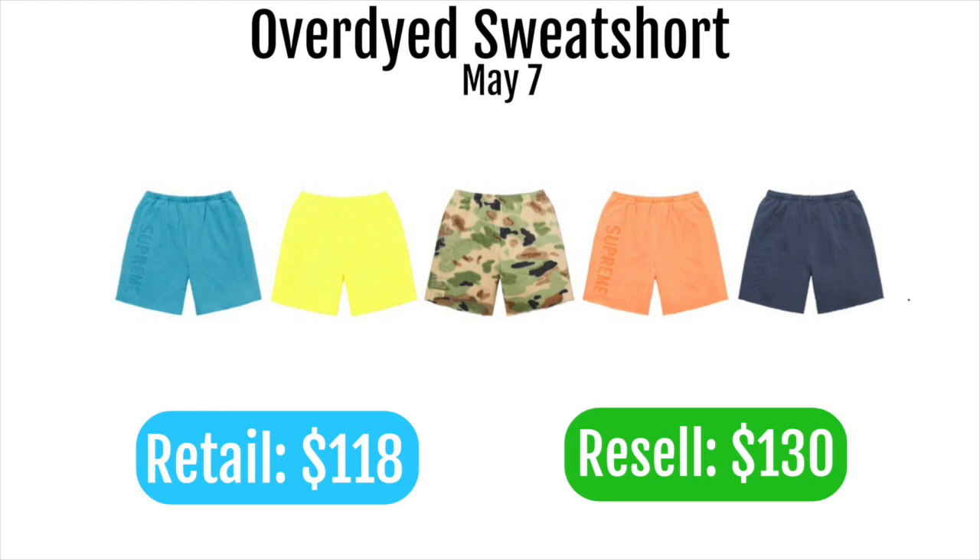Next up are the Supreme over-dyed sweatshorts, retailing at $118 and likely reselling around $130. Supreme sweatshorts don't flip for much, especially without prominent branding — there's a Supreme spell-out on the right leg but it's subtle and hard to see unless you're up close. These aren't going to do well on resale, but they could work as a personal item if you really like them.